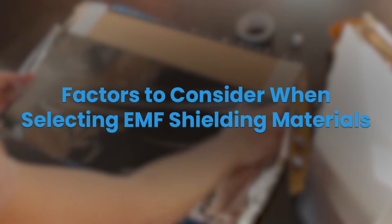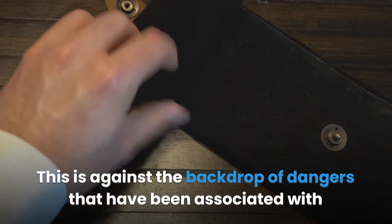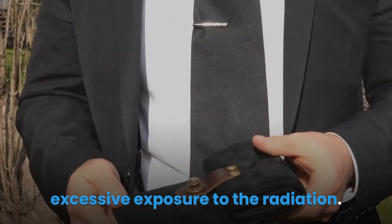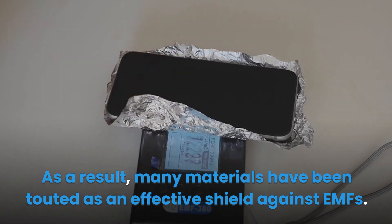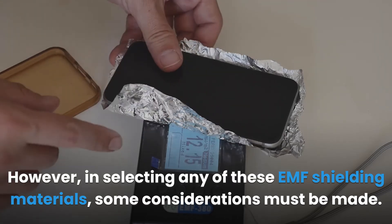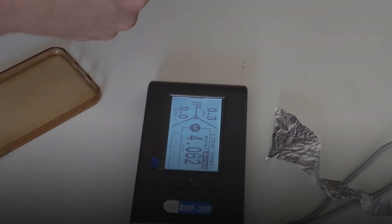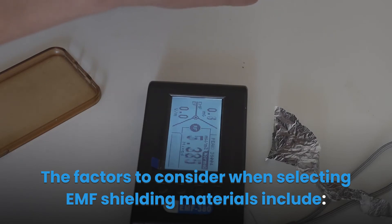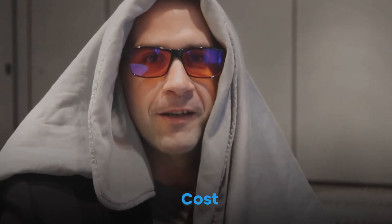Factors to consider when selecting EMF shielding materials: protecting oneself against EMF radiation is important, given the dangers associated with excessive exposure. Many materials have been touted as effective shields against EMFs. However, when selecting any of these materials, some considerations must be made to ensure the material selected is not only suitable but also appropriate. The factors to consider include attenuation effectiveness, effective EMF, weight, cost, and thermal conductivity.